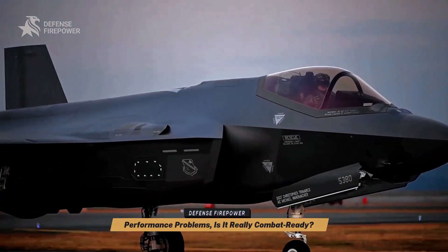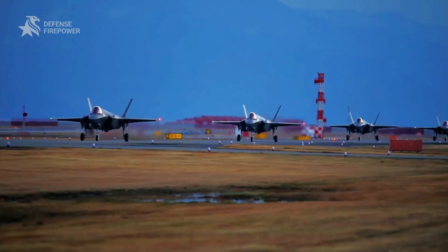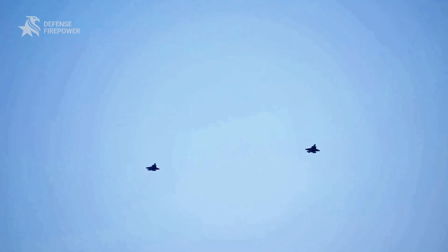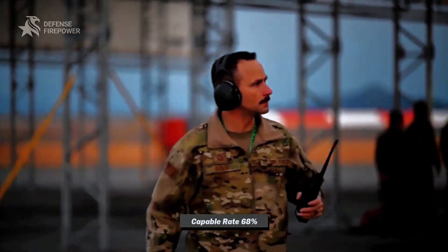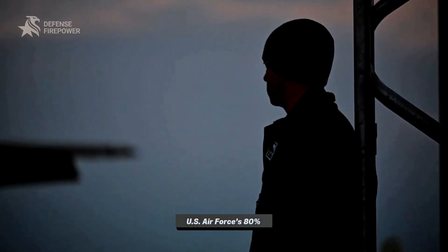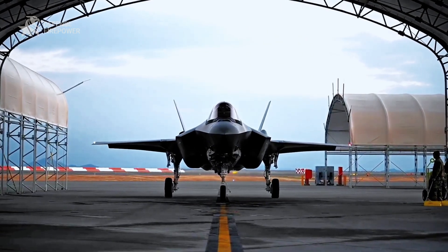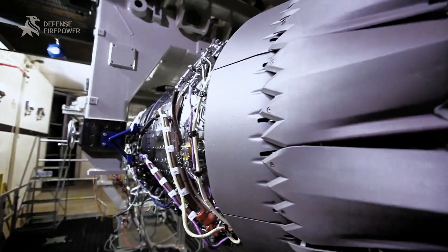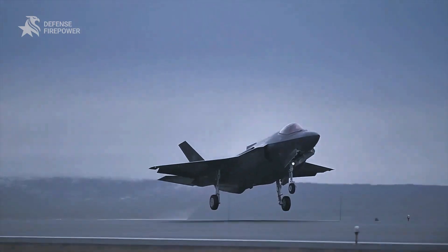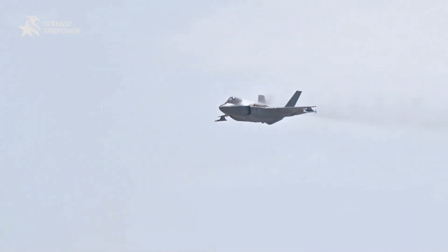Despite its promises, the F-35 has faced performance issues that cast doubt on its readiness. In 2023, its mission-capable rate was just 68%, well below the U.S. Air Force's 80% standard, leaving much of the fleet grounded for repairs. Persistent software glitches, electrical malfunctions, and overheating in its Pratt & Whitney engine have caused instability during high-intensity operations. While it's a technological marvel, it hasn't delivered the flawless execution promised.